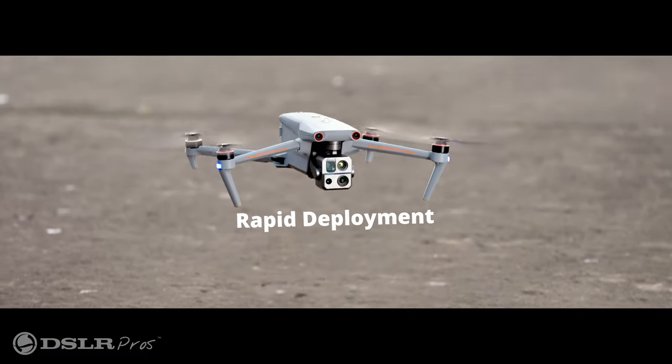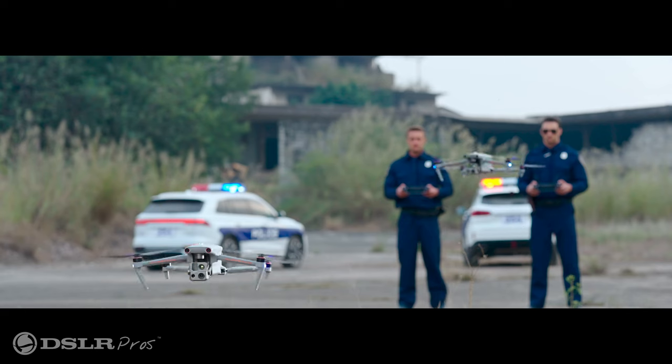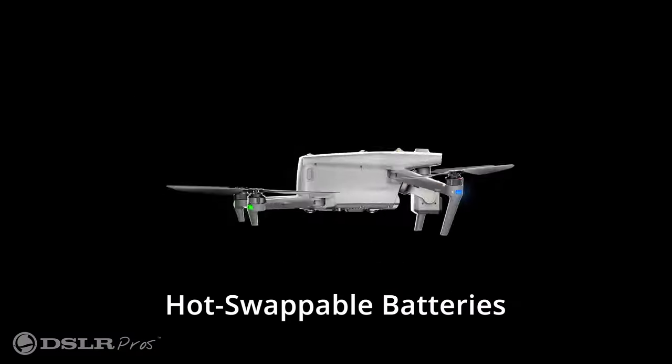Because of these features the Max 4T is one of the fastest drones on the market to deploy and is able to be in the air in only a few seconds, making it an ideal choice for public safety operations. Also limiting downtime is the addition of a small internal battery which allows you to swap batteries without wasting time powering down and up the craft. This is critical when seconds count.